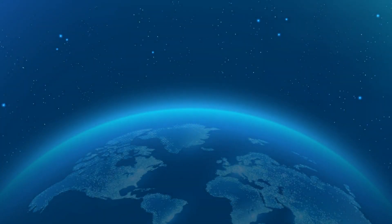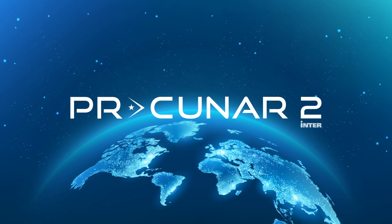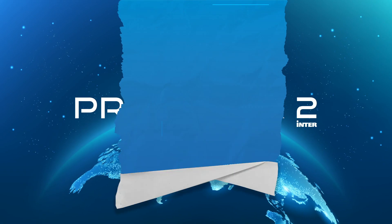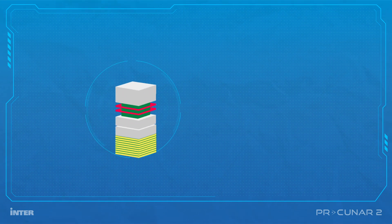For the first time ever, Puerto Rico will have the opportunity to launch a satellite into space. The PR CubeSat NanoRox 2 satellite is a team project made by students from the Bayamon campus of the Inter-American University of Puerto Rico and their professor Amilcar Rincón-Charris.